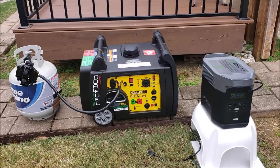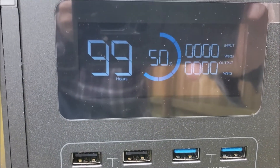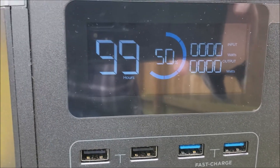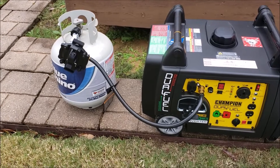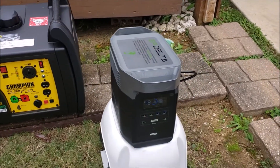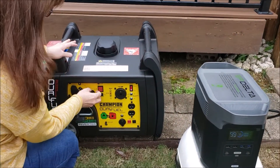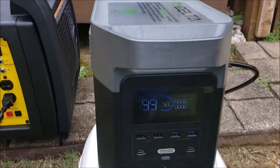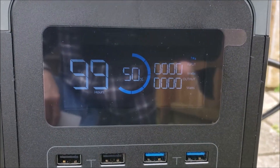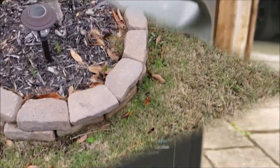Okay, we're going to run our setup. The Delta 1300 portable power station is at 50% state of charge. If we were experiencing a power outage right now we wouldn't be able to charge this with solar panels because it's too cloudy — there's actually a storm on the way, can't even see the sun. So instead we're going to charge it with the Champion generator using propane, just to see how well it works and find out how long it'll take to get to 100%.